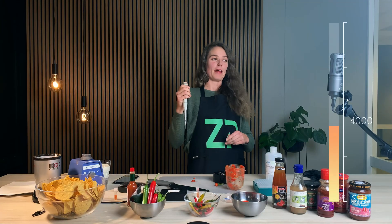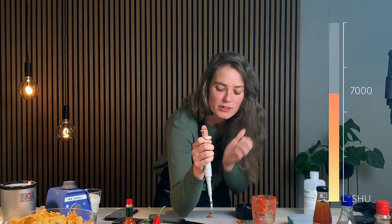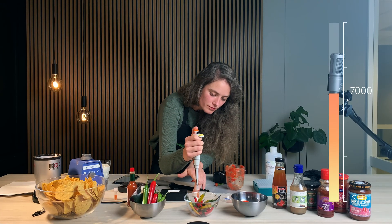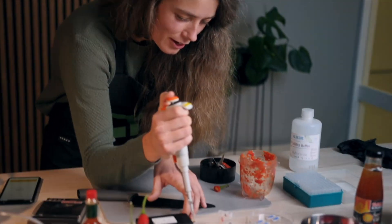Or maybe it's even stronger. Let's say 7,000 then. It is burning, but... cut.